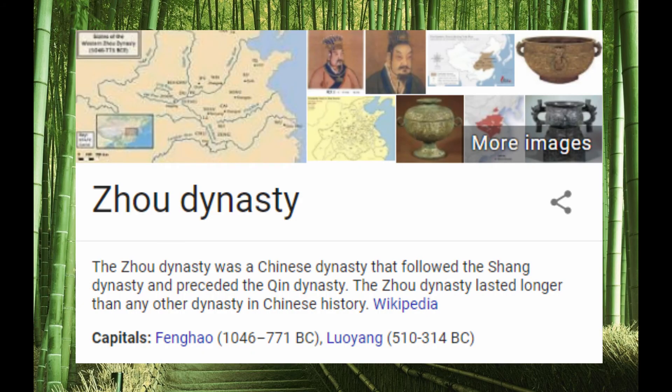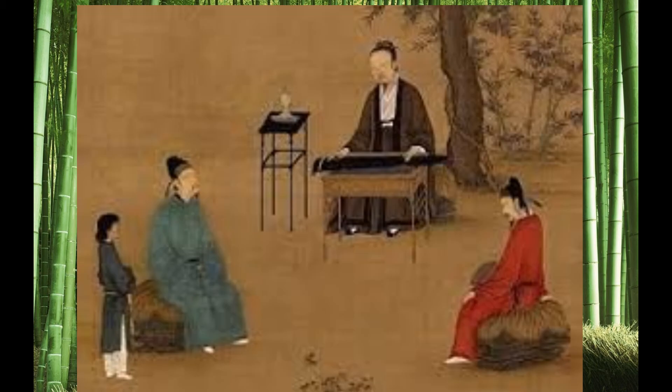...during the Zhou dynasty — how do you pronounce that? Zhou. Okay, the Zhou dynasty, around 500-600 BC, the crossbow was invented.